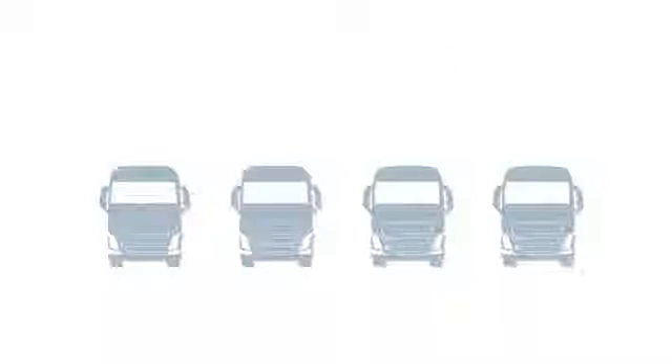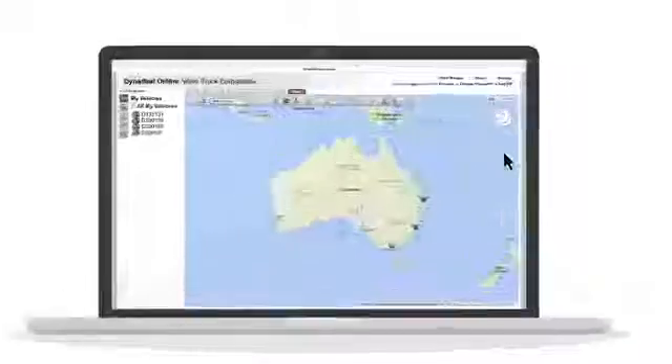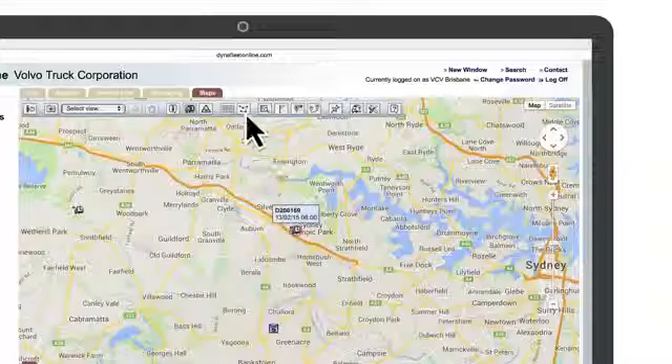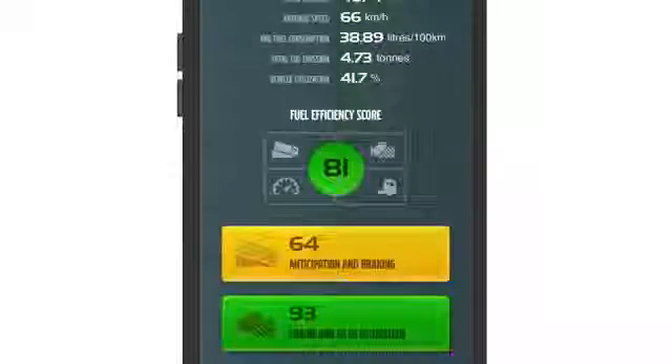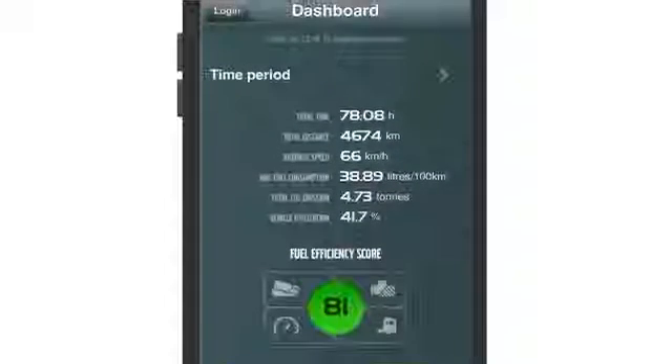All of your trucks registered with Dynafleet can be displayed on the portal map. You can see the exact location of your trucks at any time and also search where they have been. Unique to the Dynafleet app is the fuel efficiency score, where you can measure and compare individual truck and driver performance.